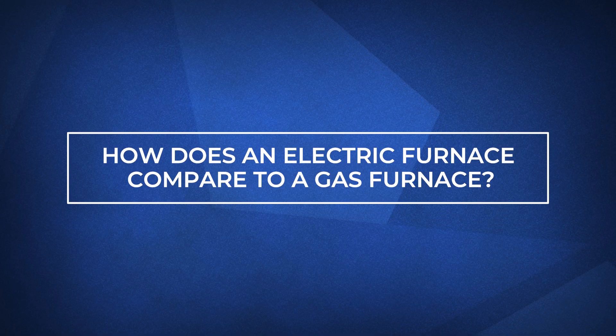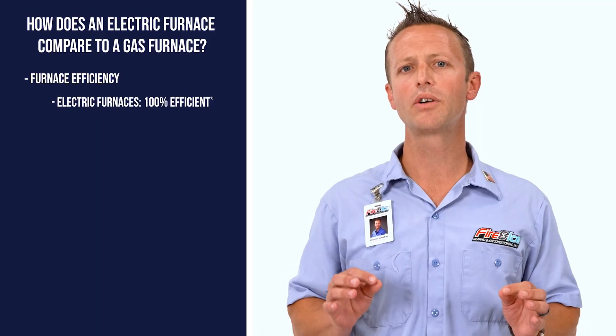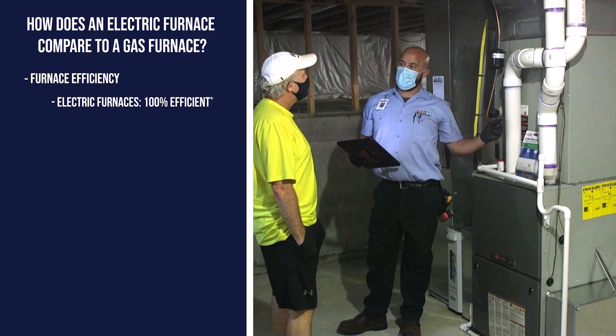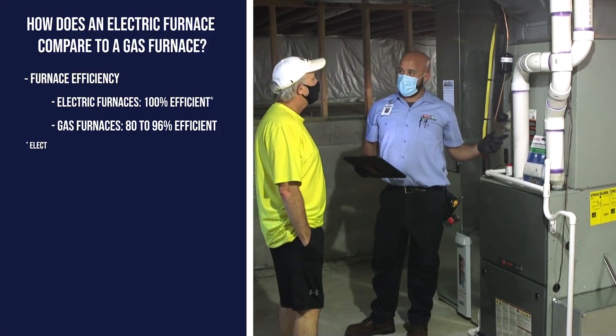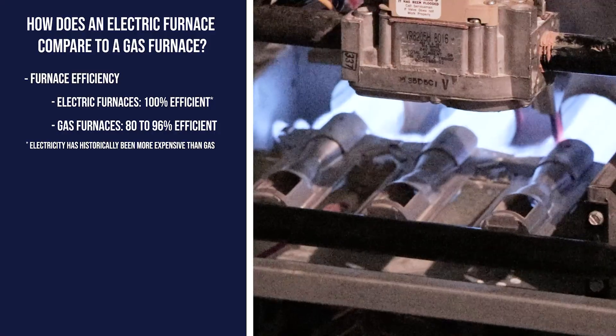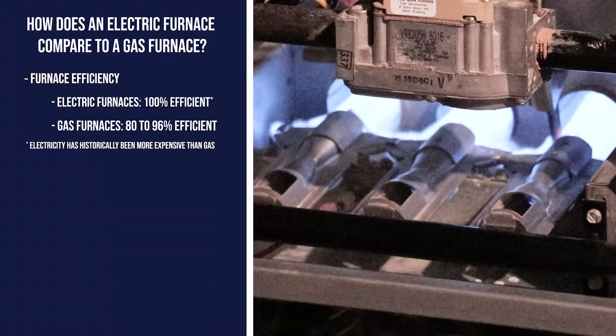At a glance, an electric furnace and a gas furnace function the same. However, the differences between them can be vast. For starters, there is their efficiency. An electric furnace is hyper-efficient, being able to use 100% of the energy it consumes. A gas furnace's efficiency is measured by an AFUE rating and can convert 80–96% of its fuel towards heat, resulting in the rest being waste.